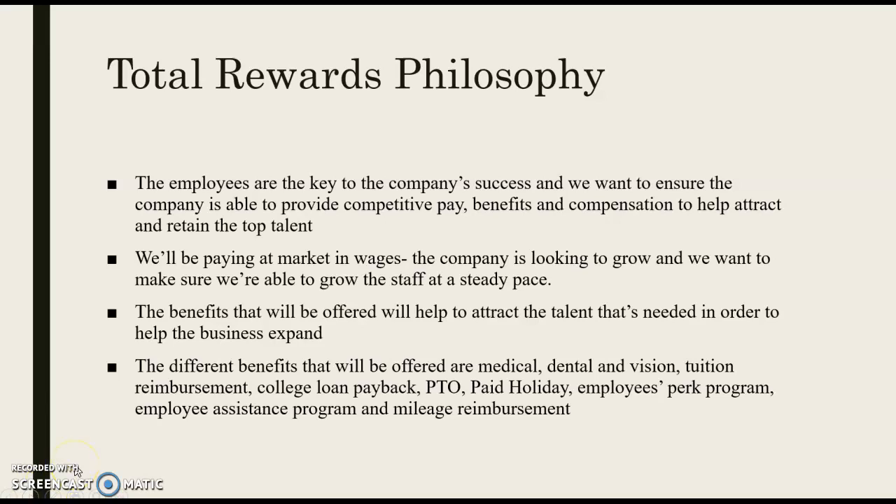Our total rewards philosophy is based on the employees being the key to the company's success. We want to be able to provide them competitive pay, benefits, and compensation, because that's going to help attract and retain the top talent we're looking for. To ensure we remain competitive, we'll be using industry knowledge and competitive insight to make sure employees wouldn't be leaving us for a couple cents more and a better benefits package.